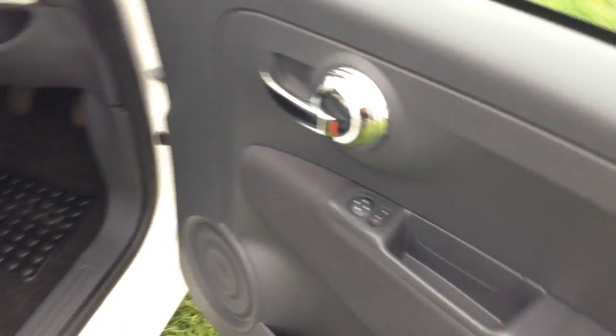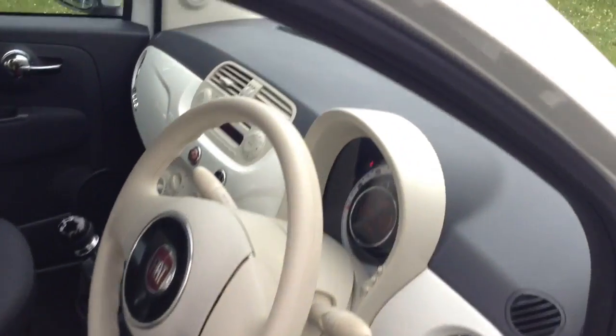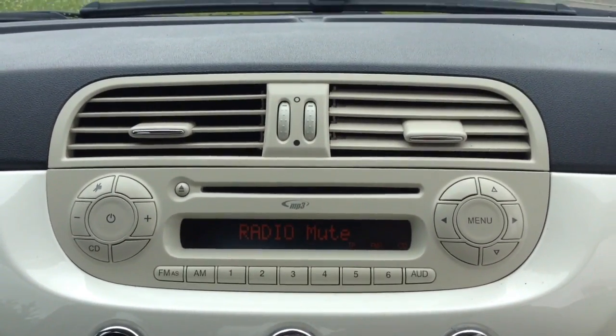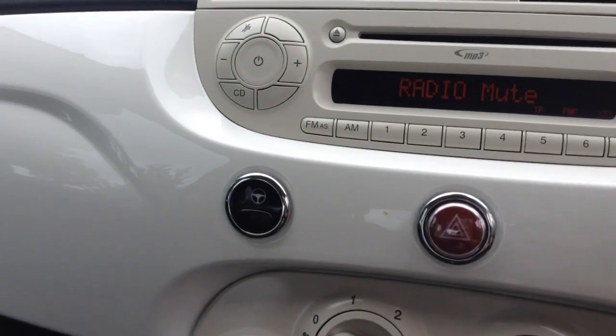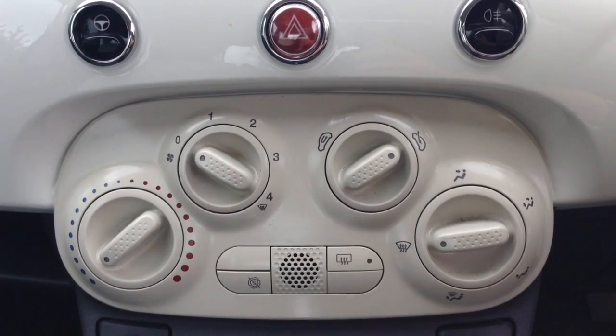Moving into the front of the vehicle, you have your electric mirror adjustments on the door. You've got the same interior running right the way through to the front of the vehicle as well. On the centre console you have your CD and radio display. This vehicle has city steering to allow the steering to slacken off in tighter areas, as well as air climate controls and auto stop-start technology.